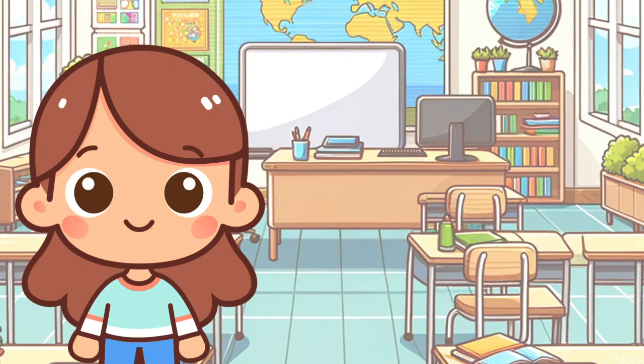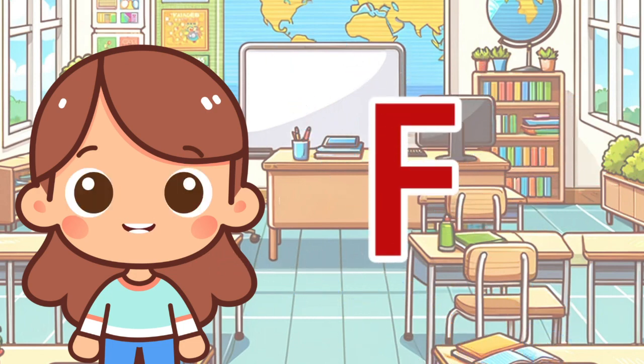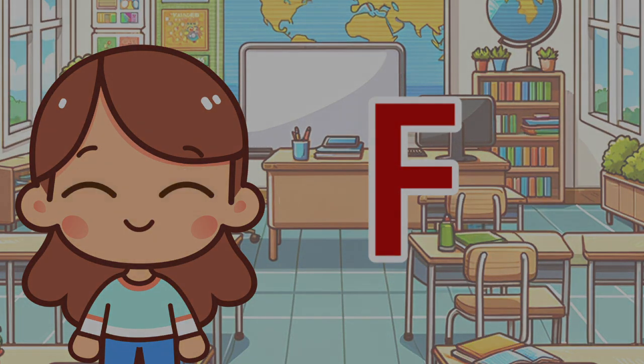Wow! What a fabulous time we've had with the letter F! Did you enjoy our adventure? That's great! Don't forget to like and subscribe for more amazing adventures with letters and numbers. See you soon! Bye for now!